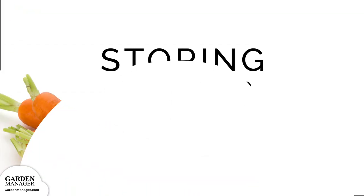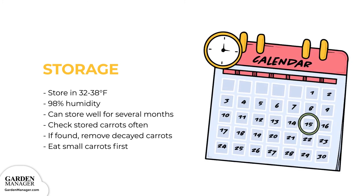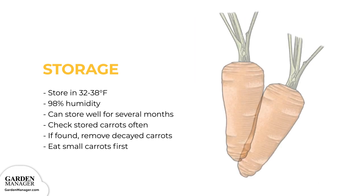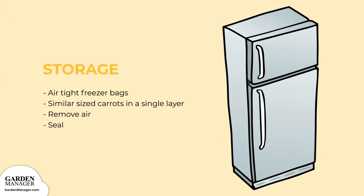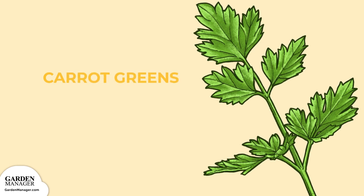Storing: Store your carrots in temperatures between 32 to 38 degrees Fahrenheit (0 to 3 degrees Celsius) at 98% humidity. As long as your carrots aren't damaged, they're mature, and storage conditions are met, they should store well for several months. Check on your stored carrots from time to time to make sure they aren't decaying, and remove any decayed carrots. A pro tip is to eat the smallest carrots first. Carrots can also be stored in the refrigerator in airtight freezer bags — lay similar sized carrots in a single layer, remove the air, then seal. Ethylene gives carrots a bitter taste, so store them away from apples, bananas, and other fruits that give off ethylene. Did you know you can eat carrot greens? They are great as a basil substitute in pesto or as a parsley substitute.